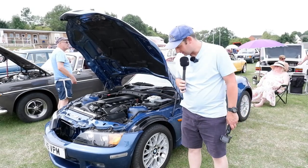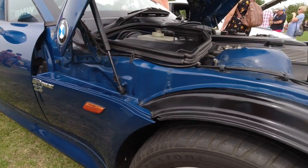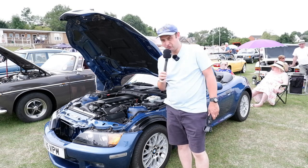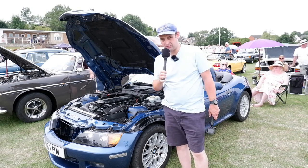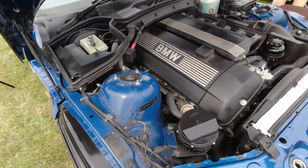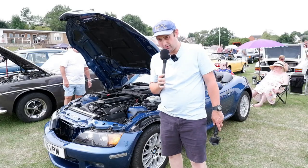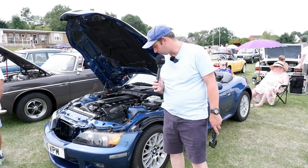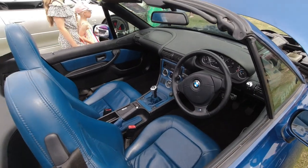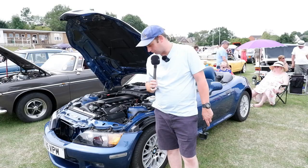Over here we've got an early BMW Z3 — this one has a two-litre engine. The smallest was a 1.9, and there were some considerably larger engines too — straight six as well. Nice to see even a two-litre with a six-cylinder in a world where everything now seems to be three and four-cylinder. I actually recently reviewed a Mercedes SLK which was out at a similar time, but was very much a compact cruiser. These apparently feel a bit more like a sports car.